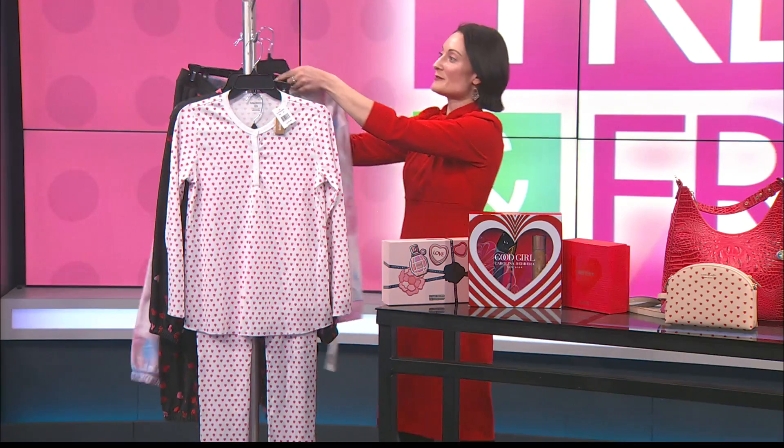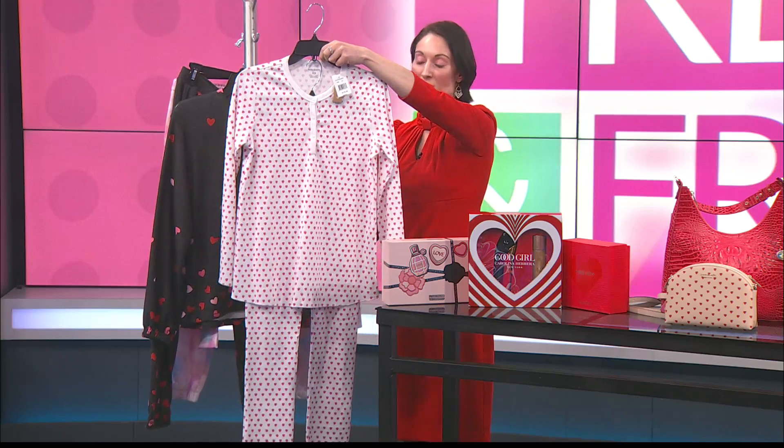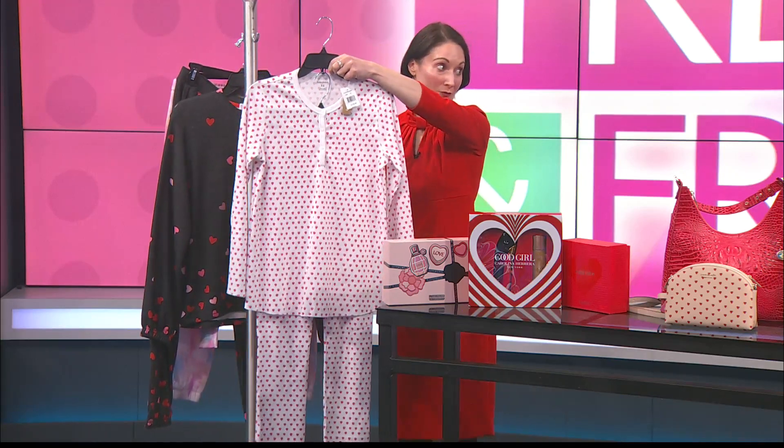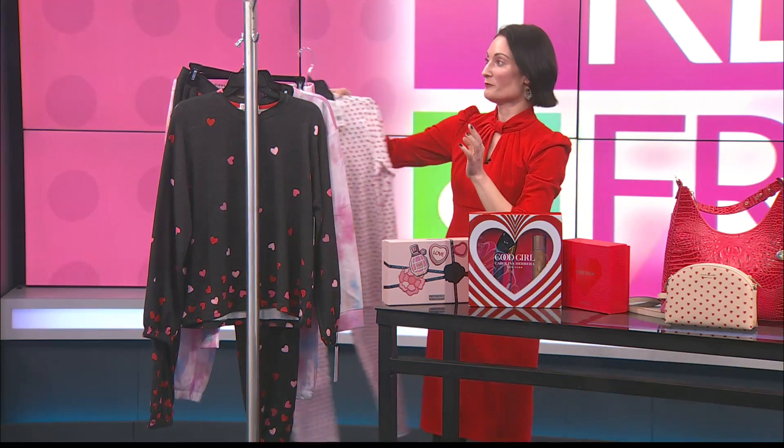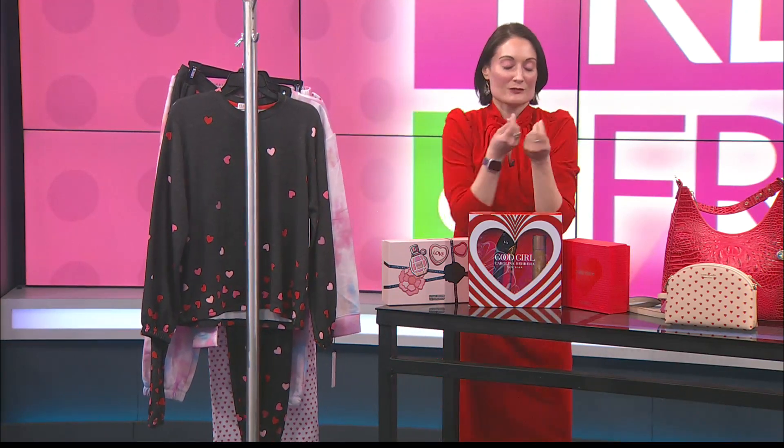Continuing with the heart theme, I also have these right here. This is from Roller Rabbit, which is a designer brand that we carry in the store. We also have their clothing as well. It's a wonderful brand, and also extremely soft. You have to come in and try it — they're just so soft.